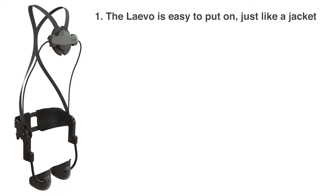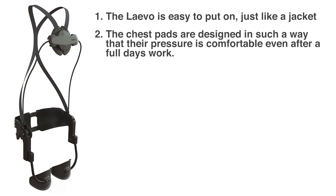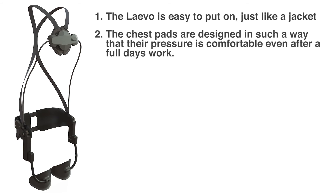The Levo has six main points. Number one: the Levo is easy to put on, just like a jacket. Number two: the chest pads are designed so that the pressure is comfortable even after a full day's worth of work. Number three: the flexible structure moves with the body, allowing sideways lifting and short walks and providing a spring force while bending.